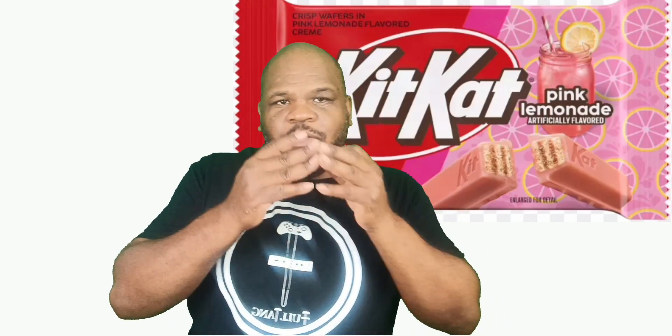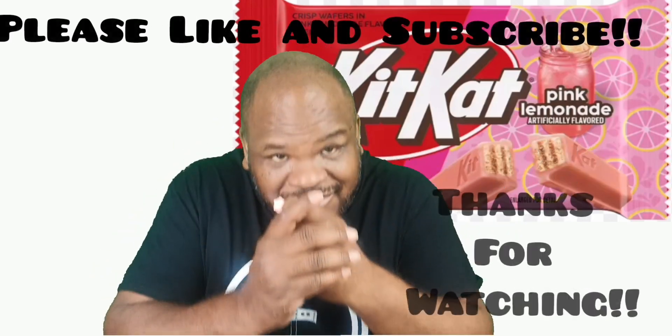The same pleasurable KitKat crunch with the Krispies inside, wrapped in a layer of white chocolate flavored like pink lemonade — or pink Skittles, tropical Skittles. So if you like KitKat and Skittles, you'll love this. I would give this an 8 out of 10. Way to go KitKat. Thank you guys for watching today and I will taste you next time.